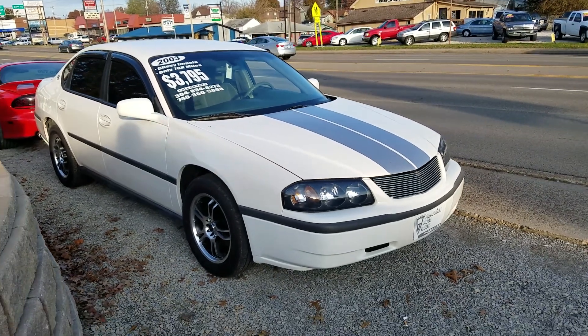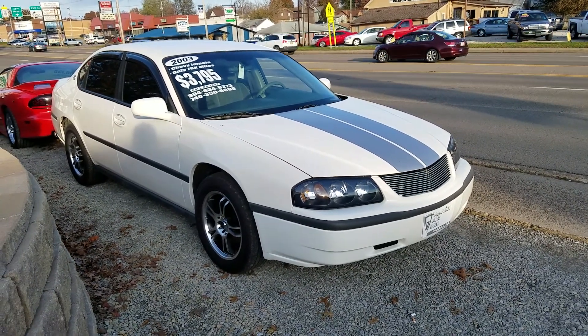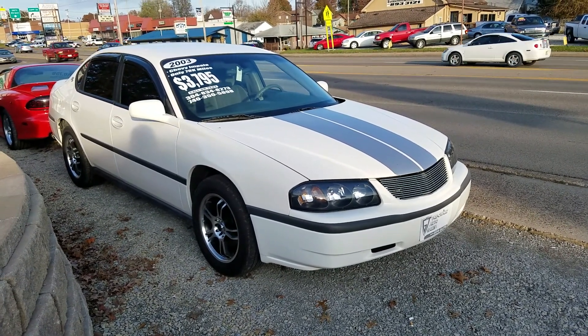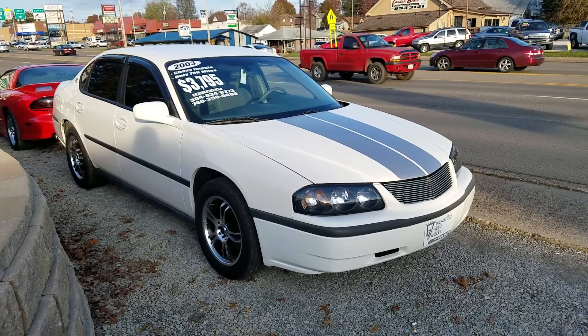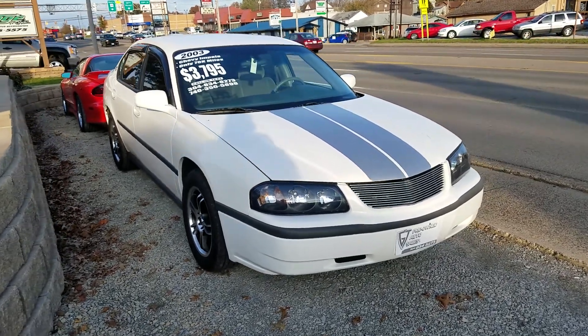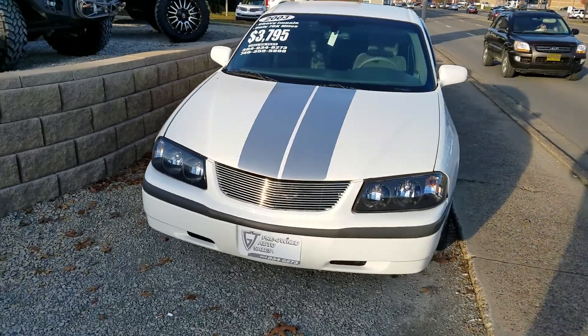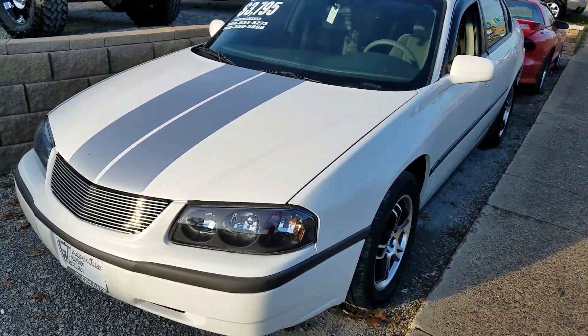Here's a good buy on this vehicle. This is a 2003 Chevy Impala, 78,000 miles on this car. It's got new wheels and tires, some nice SS style stripes, custom grille. Really clean little car.